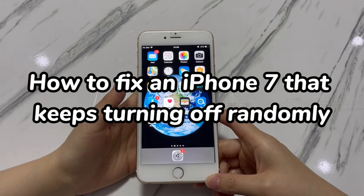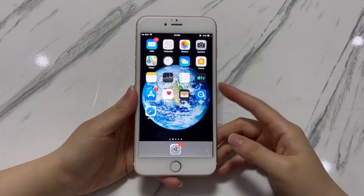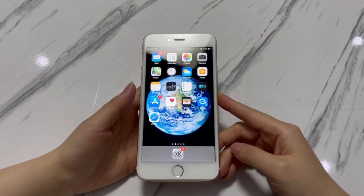Every phone comes with a shutdown function designed to improve phone performance, like to free up RAM, fix lagging apps, save battery life, and so on. You can turn off your iPhone 7 or iPhone 7 Plus manually anytime you want using the buttons, the assistive touch, or in the settings app.